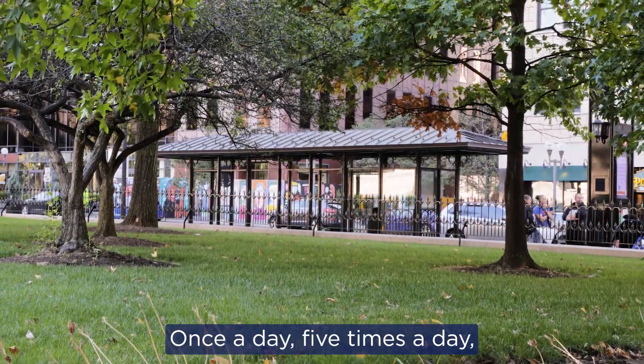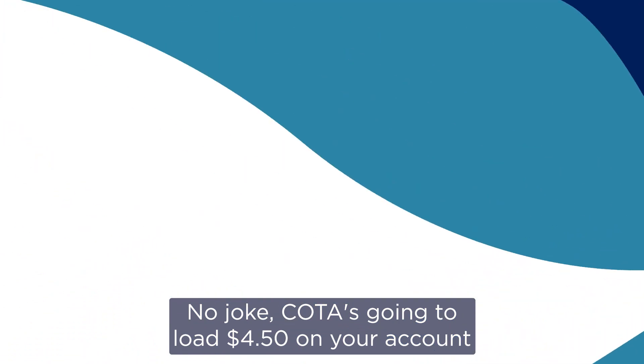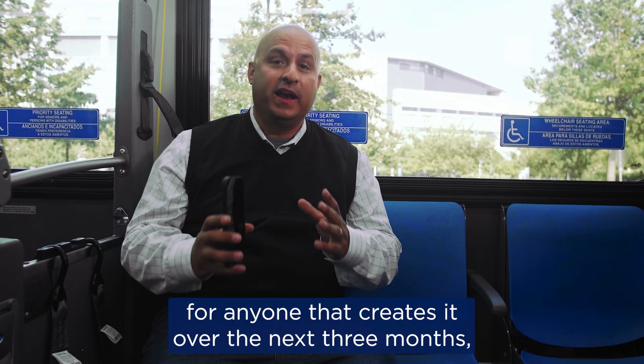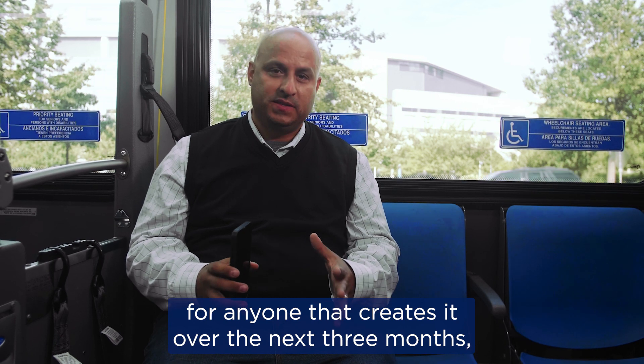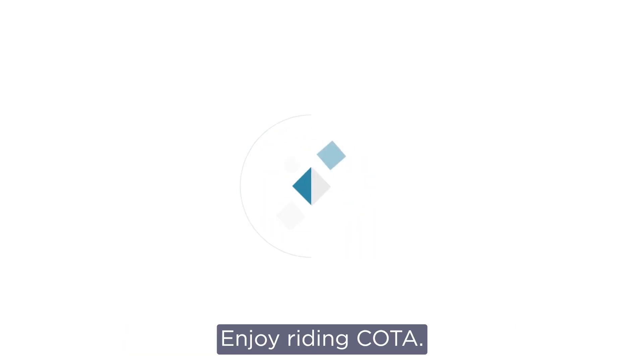Once a day, five times a day, you will get the best fare possible. No joke, Coda is going to load $4.50 on your account for anyone that creates it over the next three months. That's through January of next year. Enjoy riding Coda.